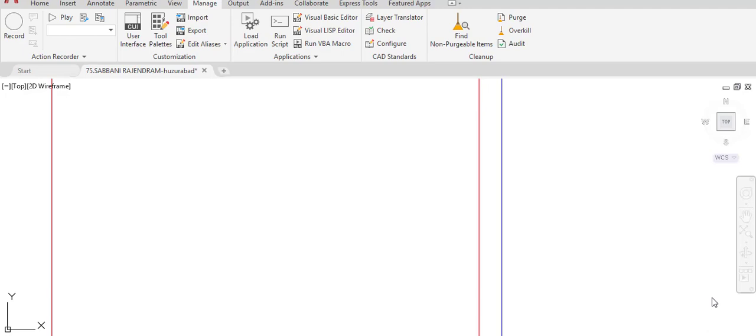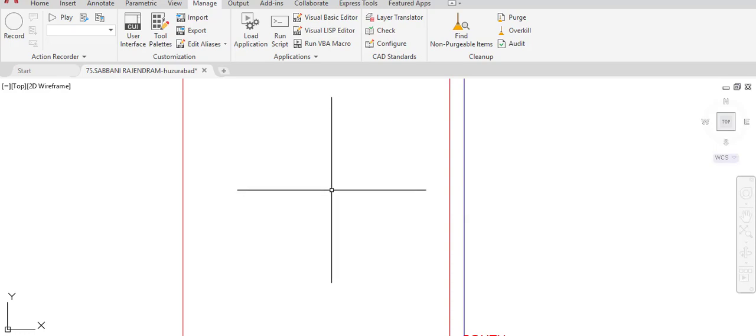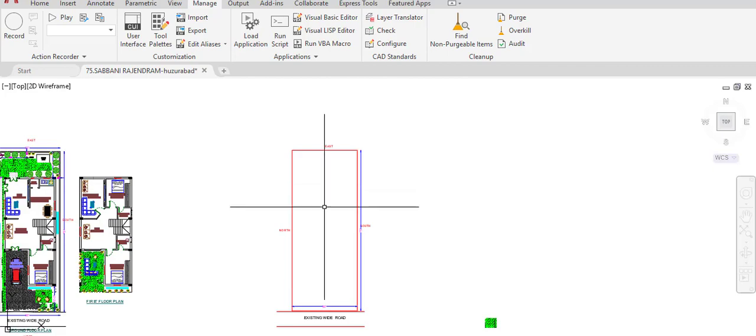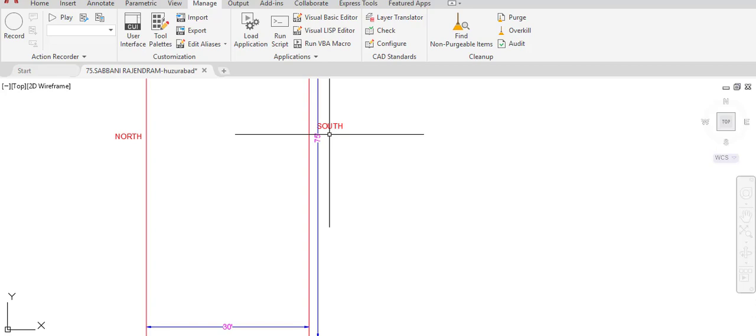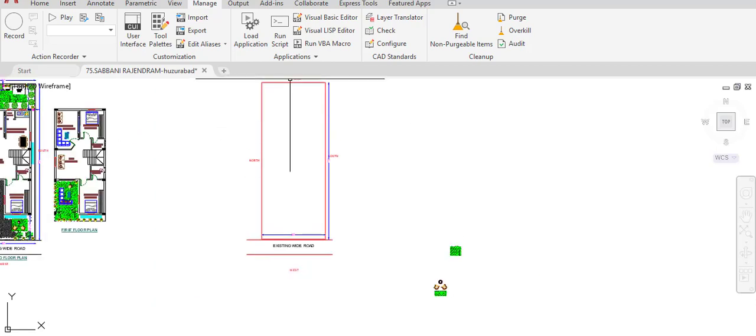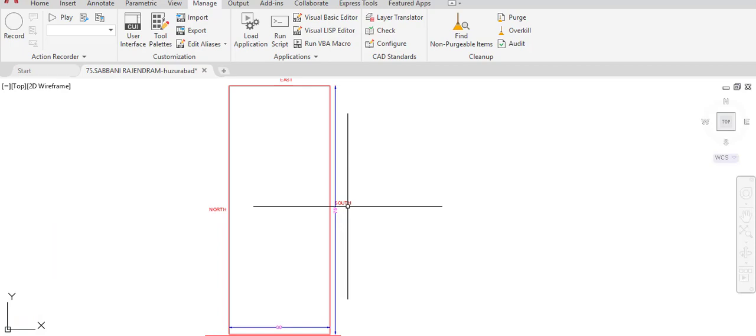Hi, this is Rakesh, instructional engineer. Today I'm going to show you a duplex house plan on a site having dimensions of 30 by 75 feet. This plot is west-facing. The existing road is in the west direction. It has a 30 feet width and 75 feet length. The east, west, north, and south directions for this plot are indicated.